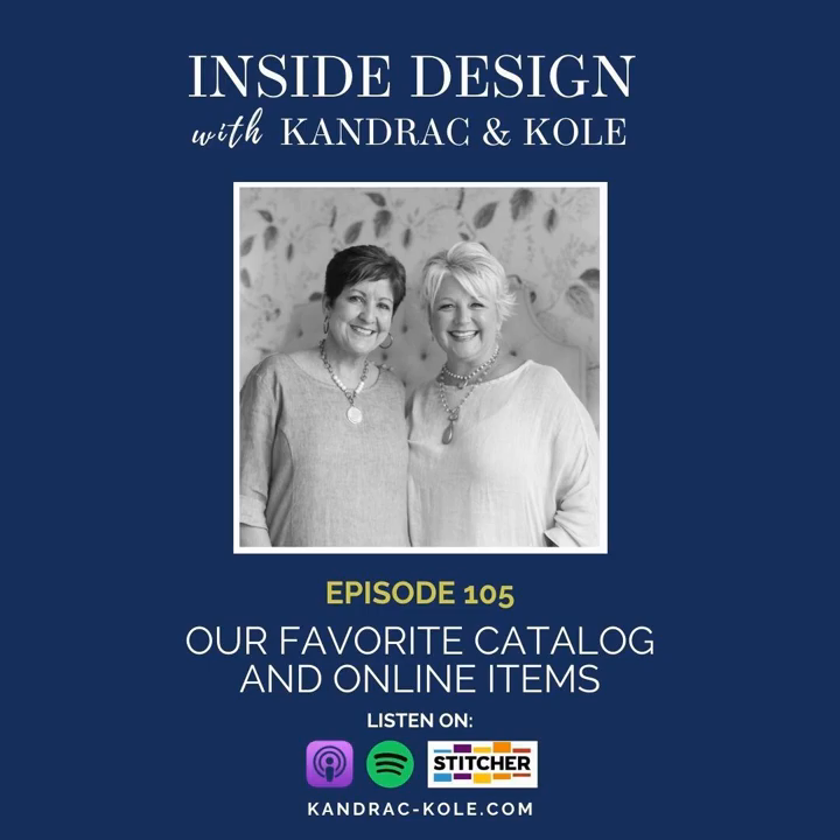Pottery Barn has an entire home office collection — so many different types of desks, storage, and credenzas. Desks have been really in demand lately. They have a great mix whether you want just a desk or matching pieces. When you go online looking for a desk, so many are too skinny in depth — if you've got two monitors and a pad of paper, working on 22 to 24 inches of depth and you're going to hate it. We're always looking for at least 30 inches in depth, and Pottery Barn has a lot of options.